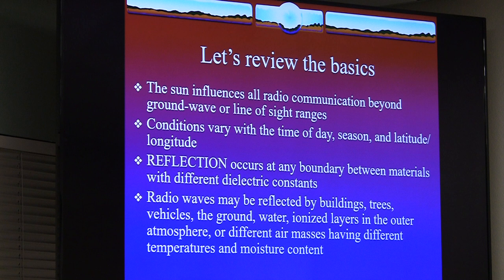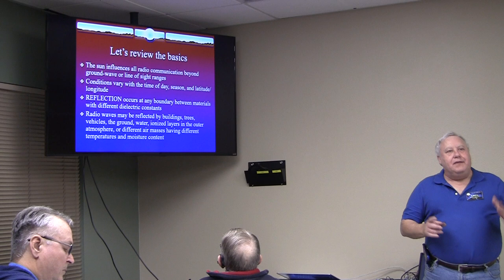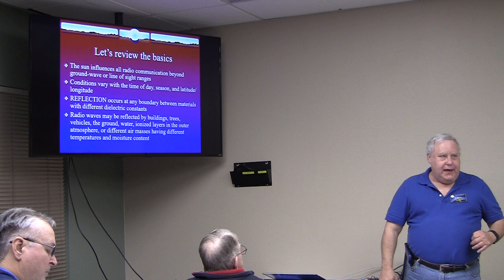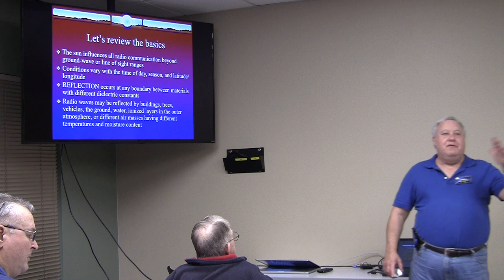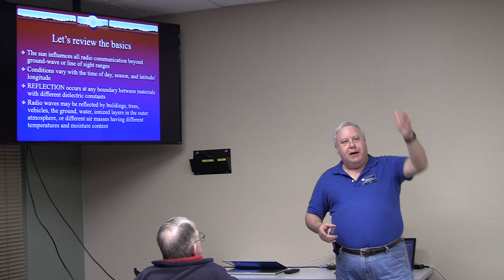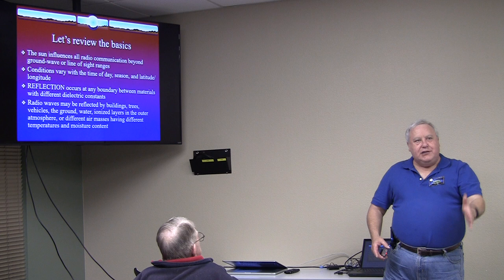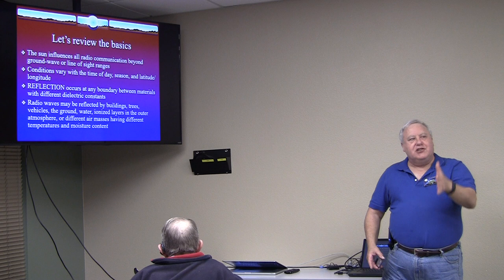Ground wave also works on land, not just water. Conditions vary early in the day. Certain things happen on what they call the gray line — right before sunset or right before sunrise. It works vertically, so from North America to South America or the South Pacific, not to Europe, because you're running right where the propagation layers are starting to fall apart as the sun comes up or be created as the sun goes down.